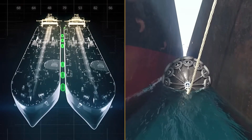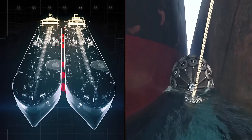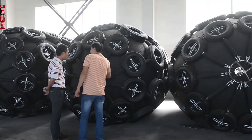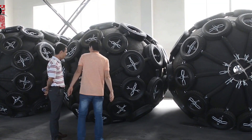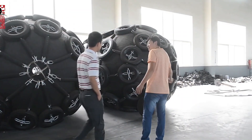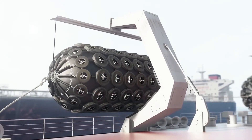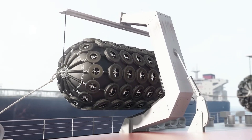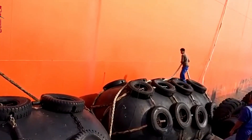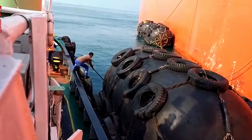Embracing sustainability, manufacturers repurpose used tires to create these fenders. Advanced high-tech straps further safeguard them against wear and tear, prolonging their lifespan and enhancing operational efficiency. Pneumatic fenders represent a pivotal innovation in maritime freight handling, offering durability, reliability, and environmental responsibility. As global shipping volumes escalate, these fenders play a crucial role in maintaining safety and efficiency at ports worldwide.